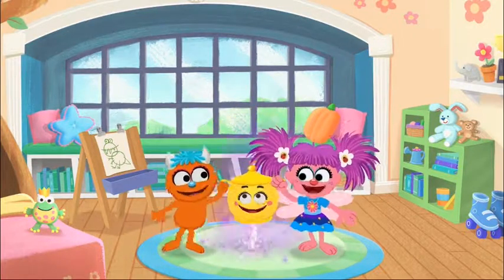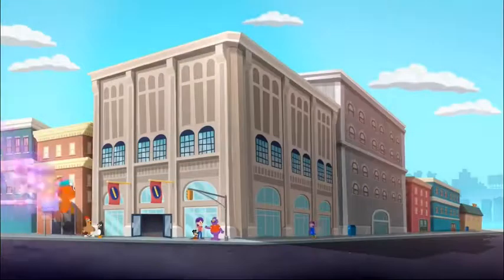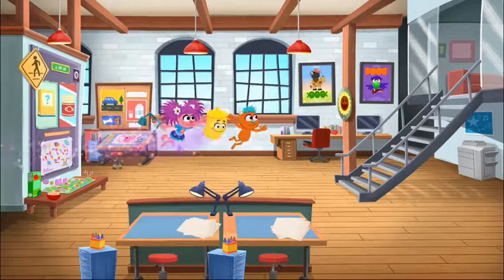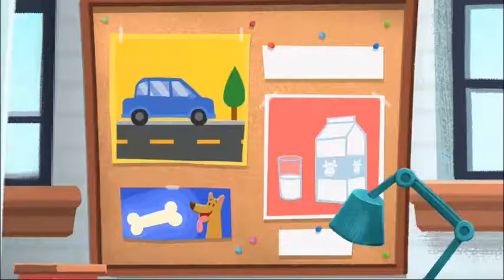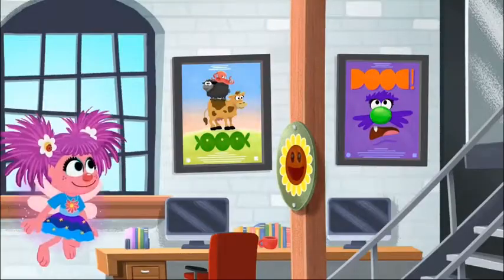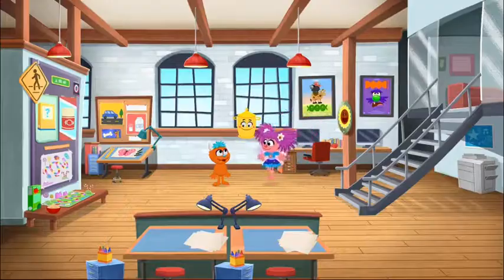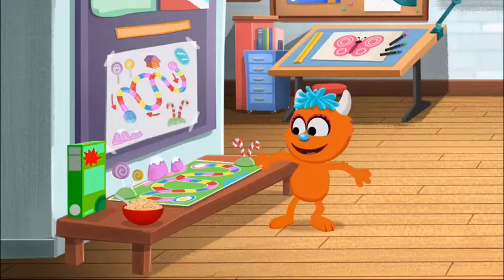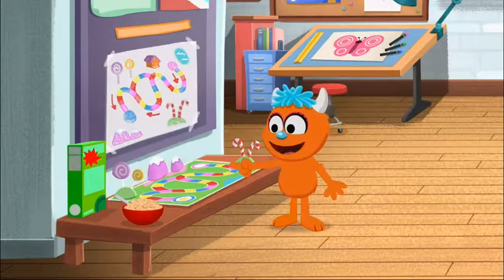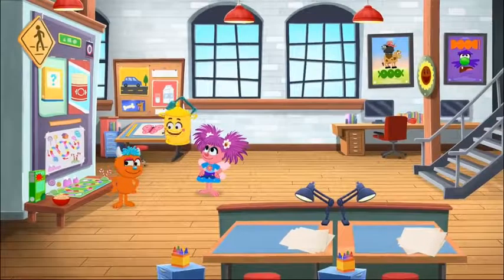Whoa! Look at all these drawings! Graphic designers did all of them! They tell people about things by using pictures. Like these movie posters! And signs! Is that a board game? And a cereal box! Yup!